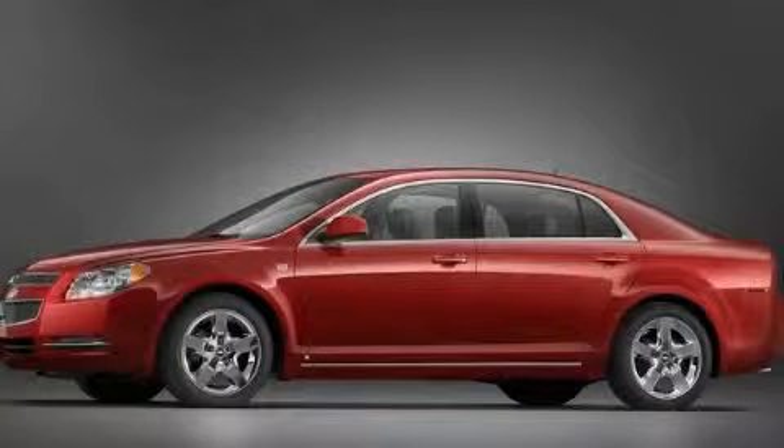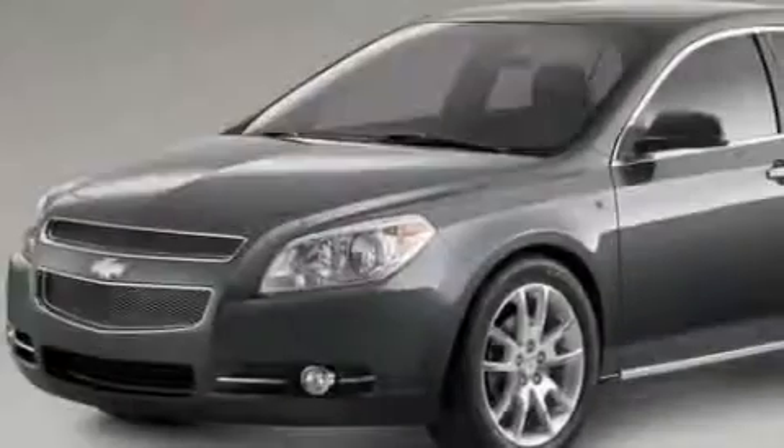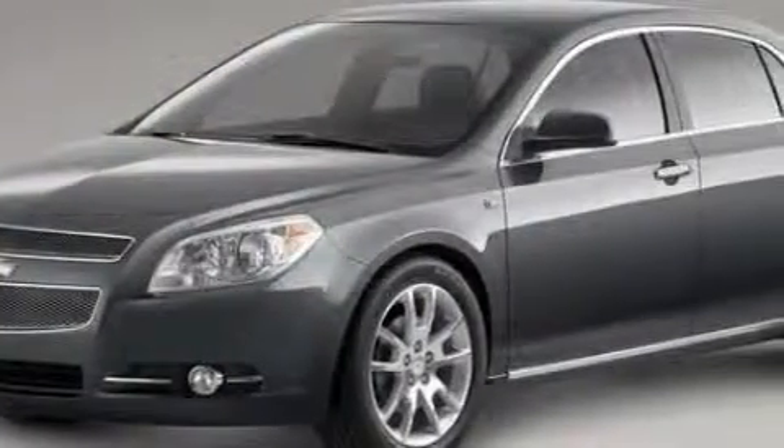This is a brand new 2010 Chevrolet Malibu. It features a 2.4 liter 4-cylinder engine and a 6-speed automatic transmission.